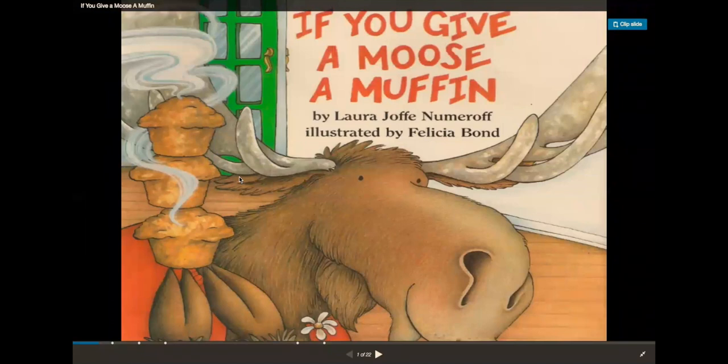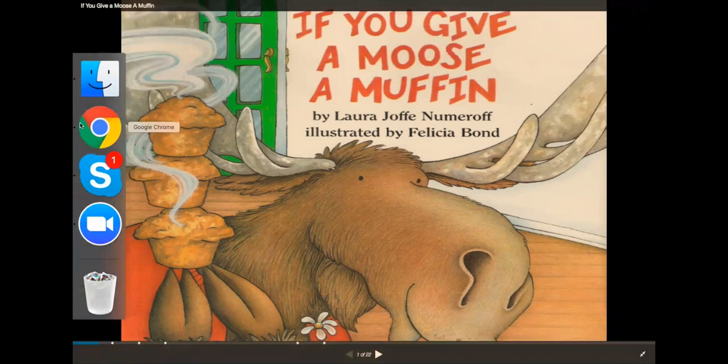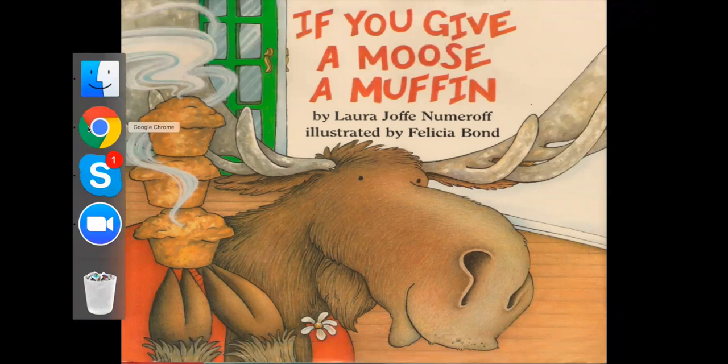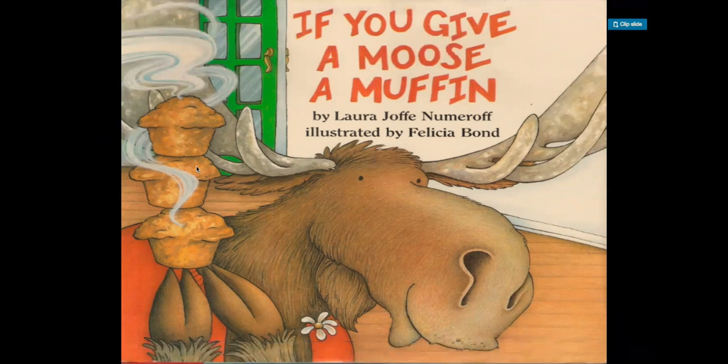If You Give a Moose a Muffin, by Laura Numeroff, illustrated by Felicia Bond. So this is a story that I absolutely love. In the picture on the front cover you see a moose with big antlers — this is a popular animal in Canada and northern countries. On his hooves you see three muffins.